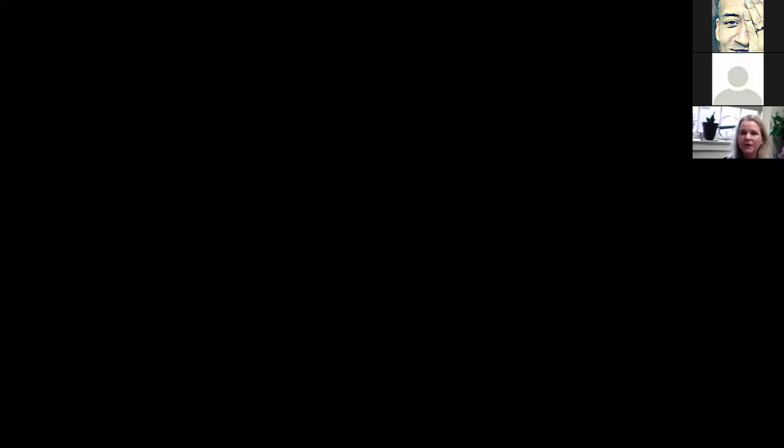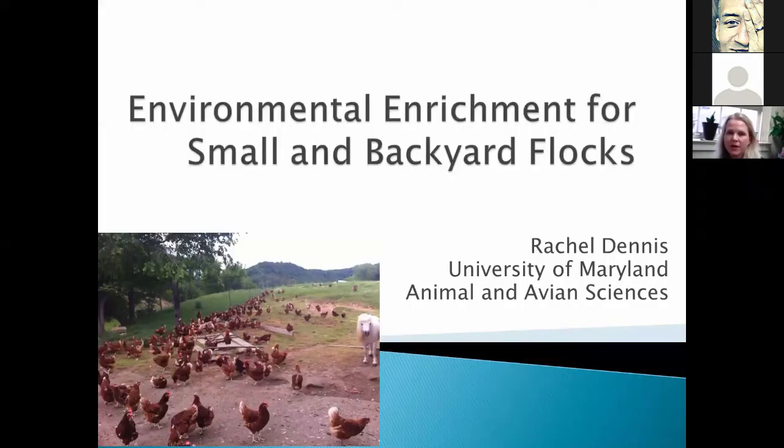Good afternoon, and please do share your questions should you have any. I'd love to be part of a discussion more than just a lecture. As Jackie mentioned, my name is Rachel Dennis. I'm with the University of Maryland. I've been working and living with poultry probably my whole life, working with laying hens, broilers, quail, all types of birds. One of the things we talk about, especially in small flocks as well as welfare-friendly standards, is environmental enrichment and what it can do.